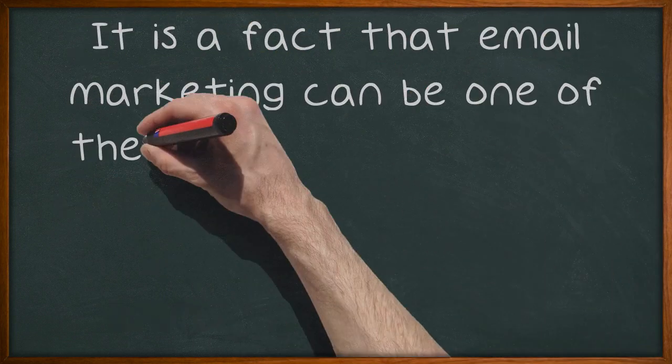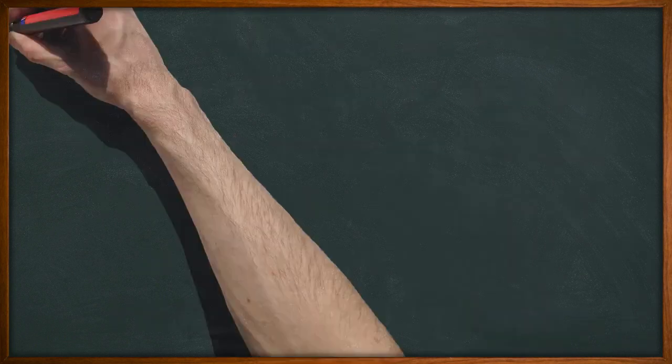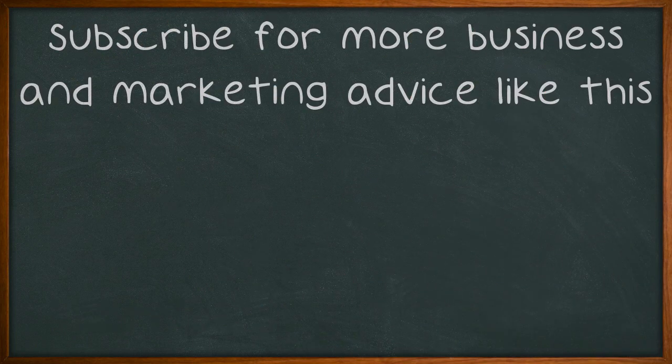It is a fact that email marketing can be one of the best ways to keep in touch with customers, offer them special insider deals, and keep them posted about new products they may be interested in. Use the tips and techniques from the above video to help you launch your successful email campaign. Subscribe for more business and marketing advice like this.